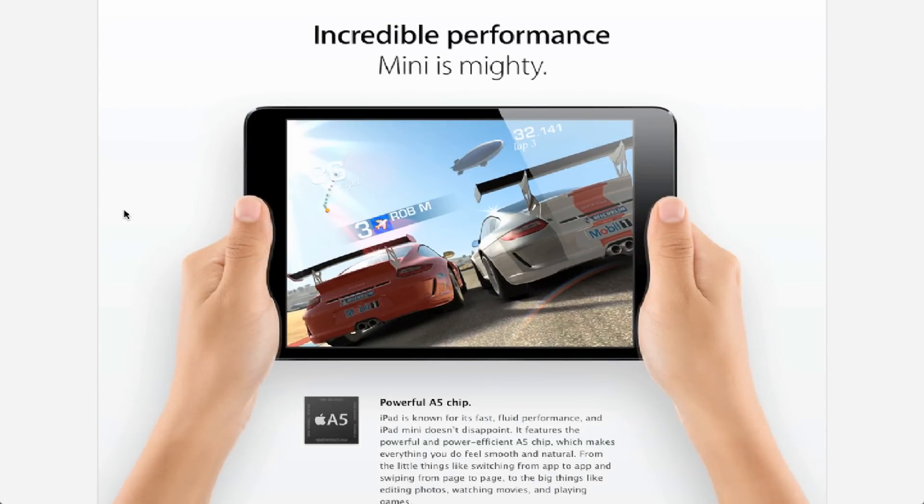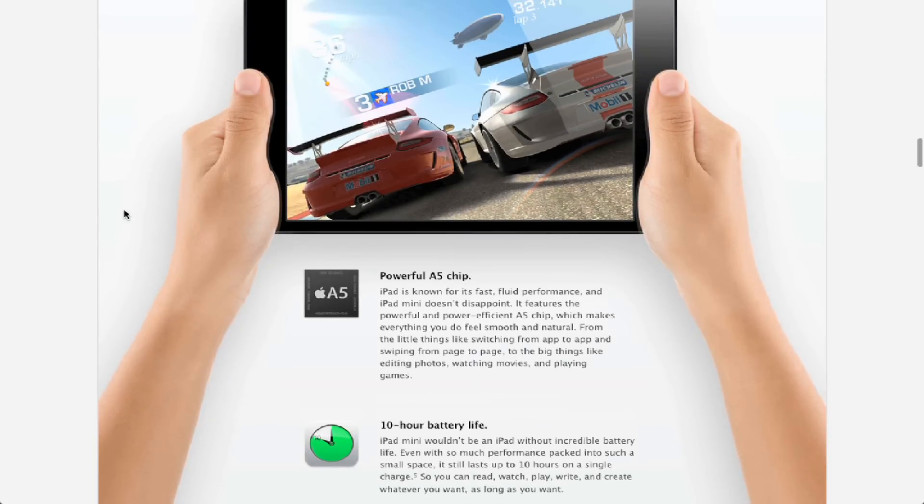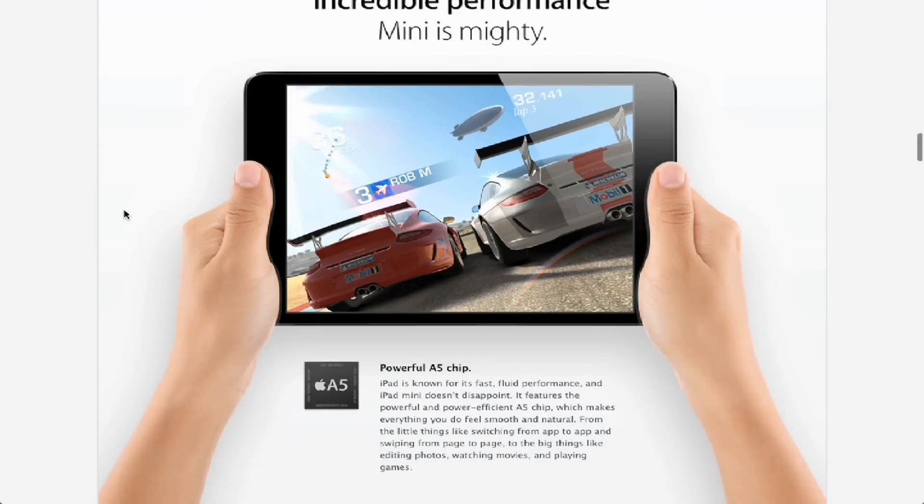Next: incredible performance. It says 'mini is mighty' and highlights the powerful A5 chip. Now this is the same chip that is in other devices, so this is nothing new. This is not a reason to buy the iPad Mini — the powerful A5 chip is also in the iPad. And there are even better chips coming in the iPad 4, which I'll talk about later.